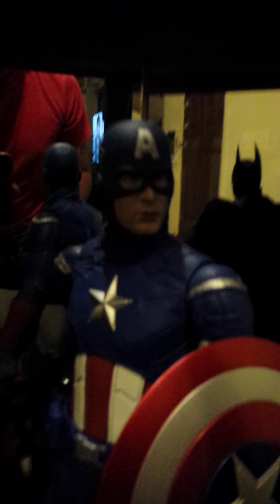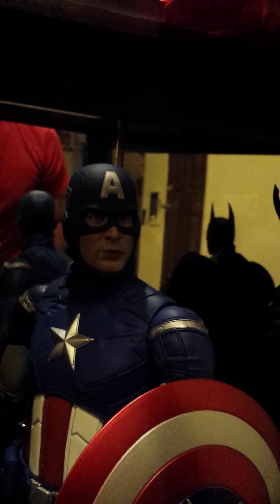Here's my Captain America. Really like the sculpt on this one — thought they did a pretty good job. Looks just like Chris Evans.